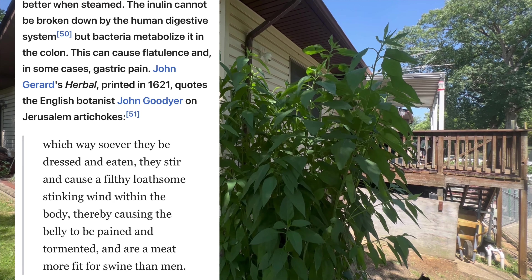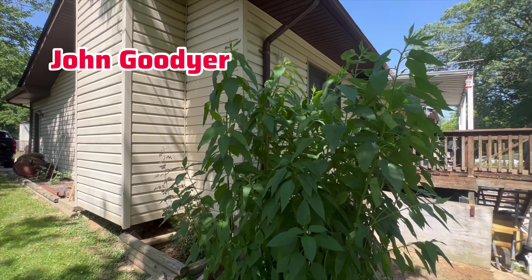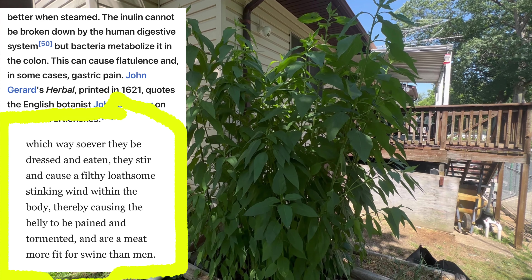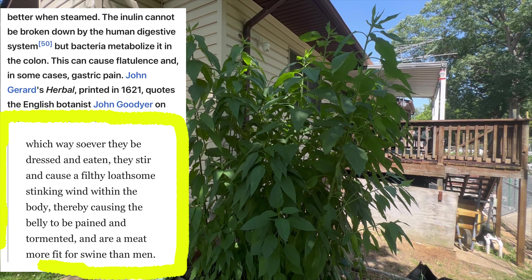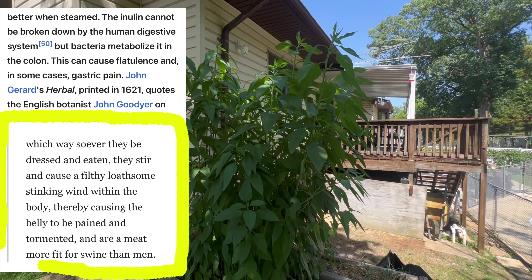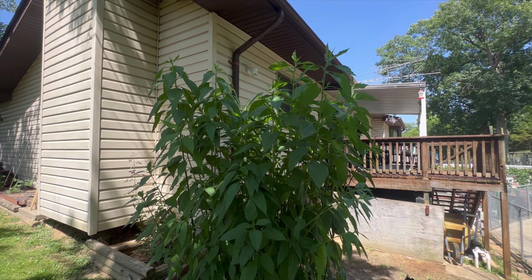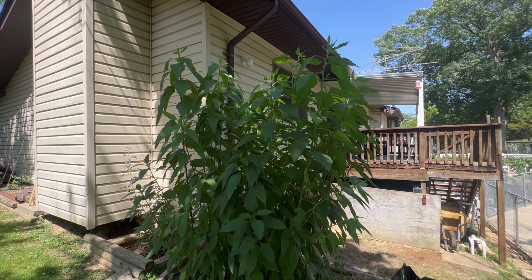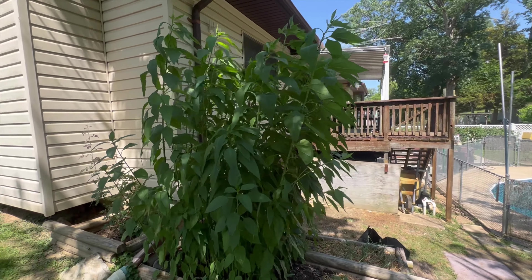There's a quote here from 1621 by John Goodyer. It says: 'Whichsoever way they be dressed and eaten, they stir and cause a filthy loathsome stinking wind within the body, thereby causing the belly to be pained and tormented, and are a meat more fit for swine than men.' So I don't know about eating that anyway. I'll have the link in the description box if you want to read more about it.